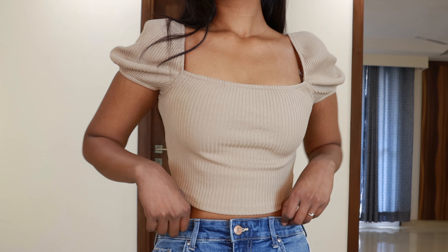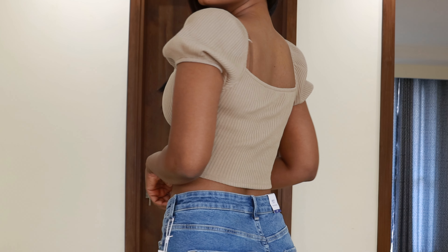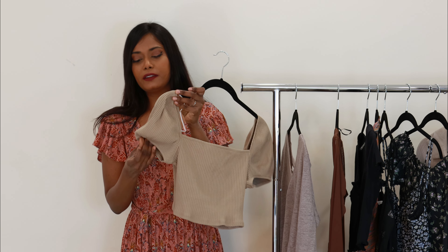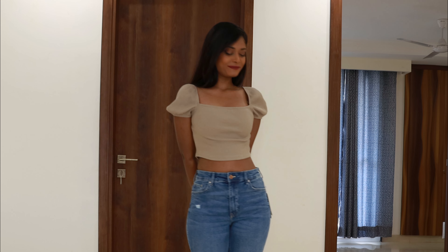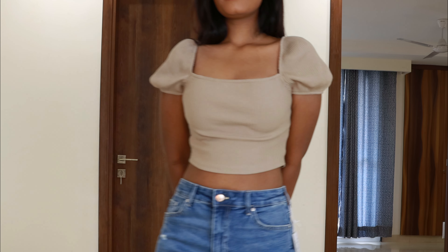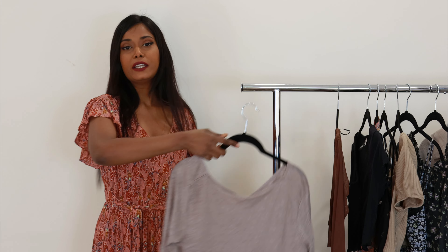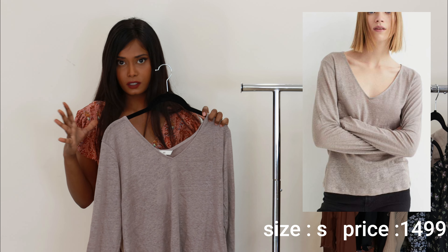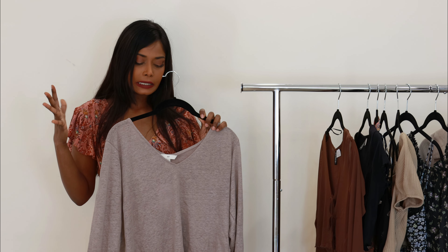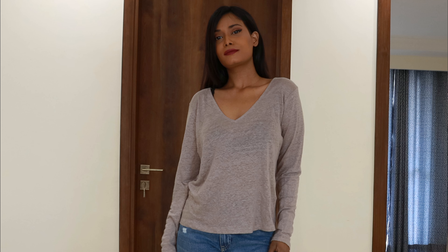Moving on to the next top — again a crop top in similar colors. I took a lot of clothes from the store so I'm not looking at the tag right now; I will search and if you can find it I will leave the link in the description. This is a ribbed fabric, stretchable. This is a different style and pattern for me. I really like these puffy sleeves and the neckline is a deep square neckline. On the back side it is the same — both shoulders and the arms are elastic. The fit is good, just looking a little loose on me. I love the color — that is all I have to say about this crop top.